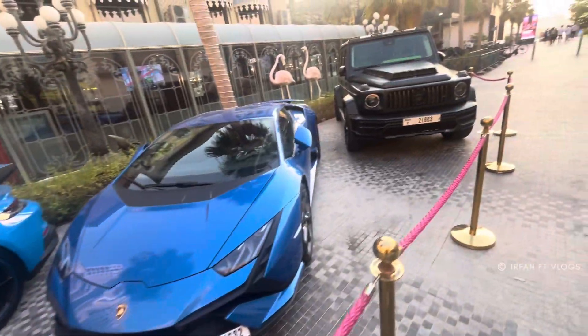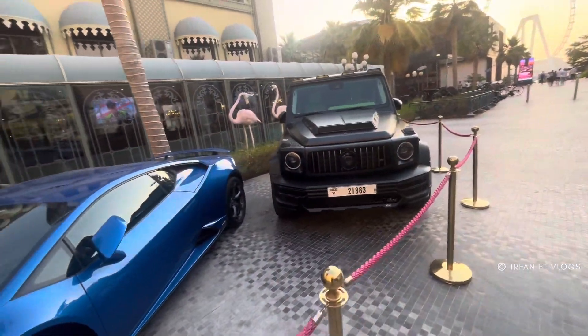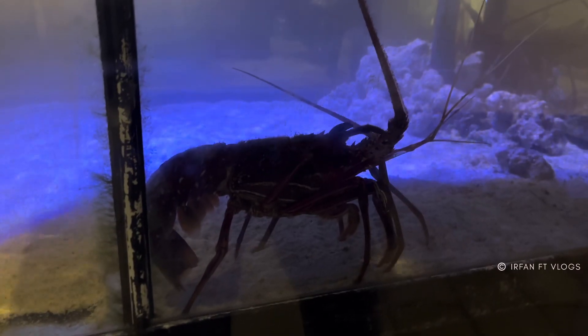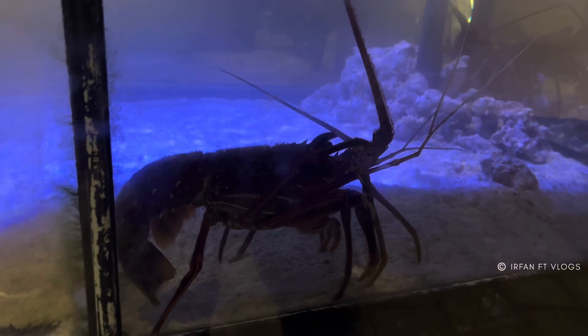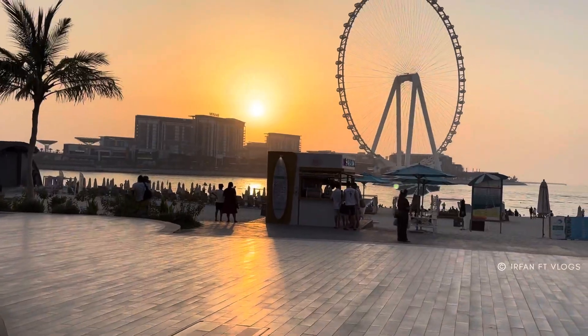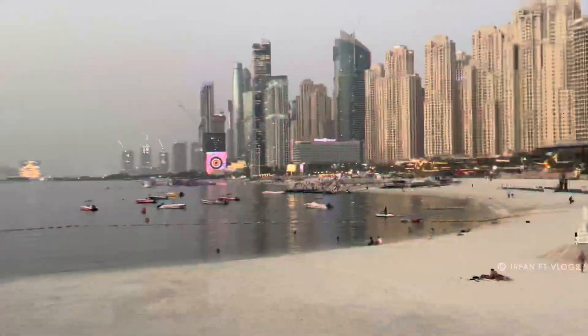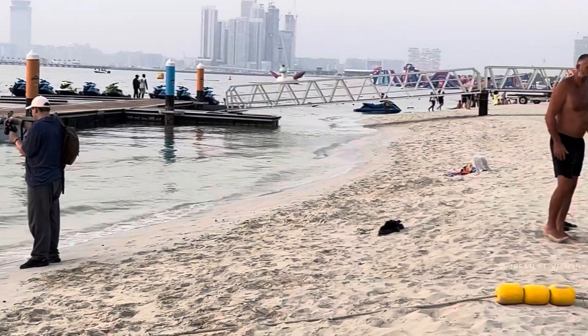Hello guys, I am Irfan, welcome back to another new video. You can see the rental cars here — you can also take them on rent, but this is thousands of dirhams you have to pay. So in this video I am going to JBR, which is one of the most famous beaches in Dubai. It's evening time and I want to show you something — I bought shoes in Dubai.